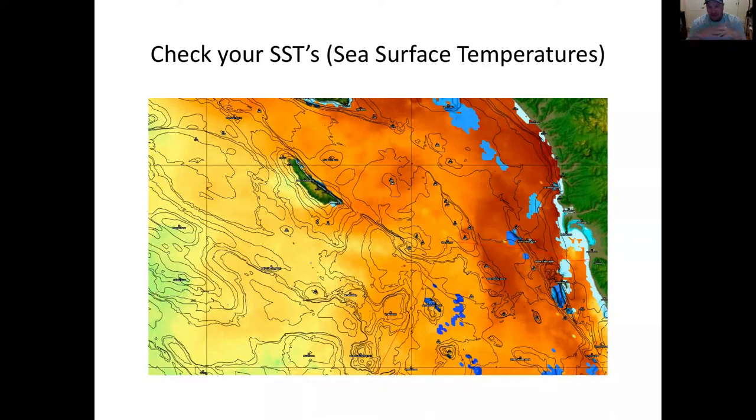If there were no current, no wind, and no changes in bottom topography, the only thing that would heat water would be sunlight, and all the water in Southern California would theoretically be the same temperature. The fact that it's not tells you there are currents happening — and these currents happen to line up pretty much with the ridges I talked about earlier. Running from the 371, the 302, all the way up to the 182 and 181 — that's basically the inside ridge on our offshore banks.